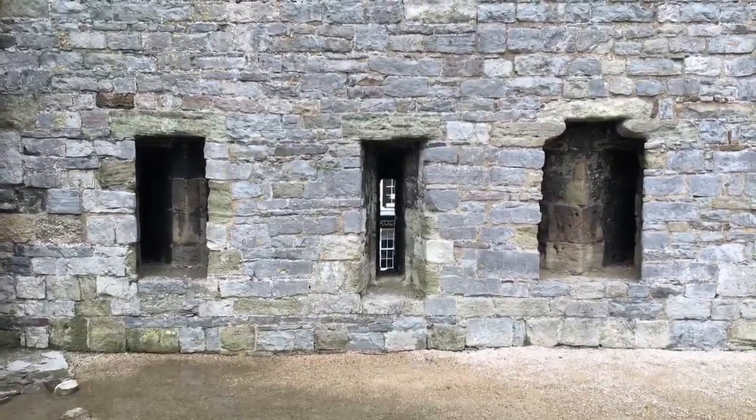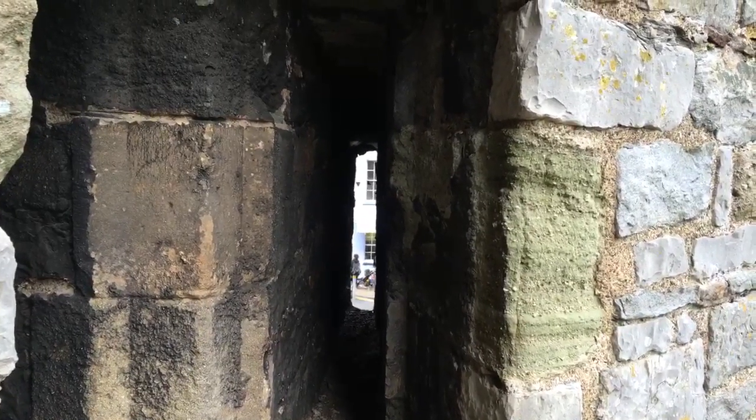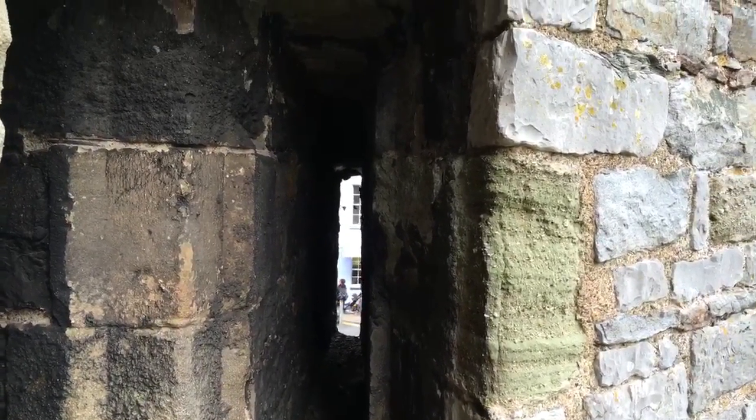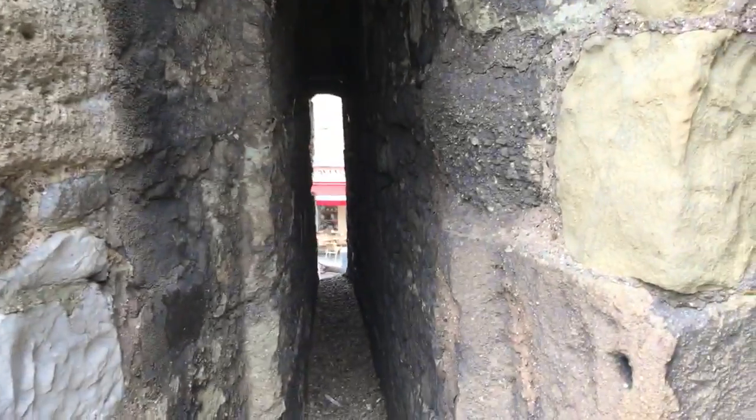Here's a bit of medieval deception. From the outside, it looks like only a single arrow slit. But in reality, out of this one arrow slit you have people firing from one to three directions.